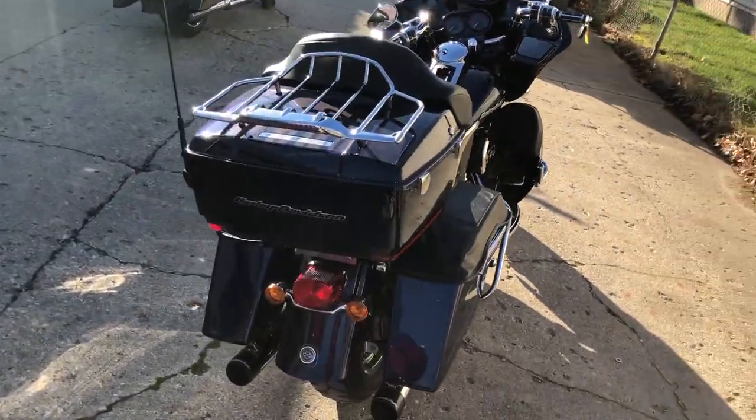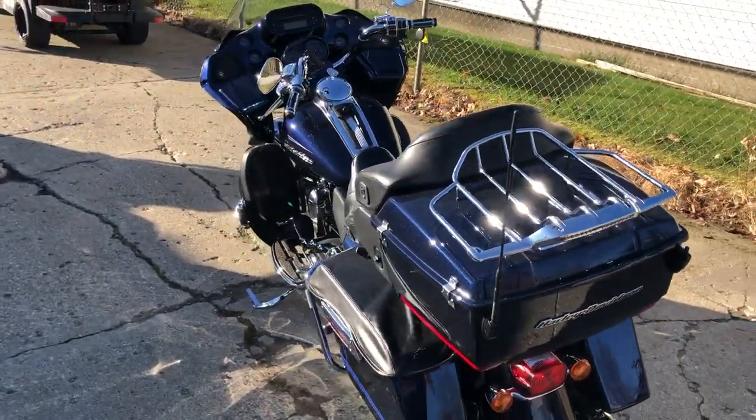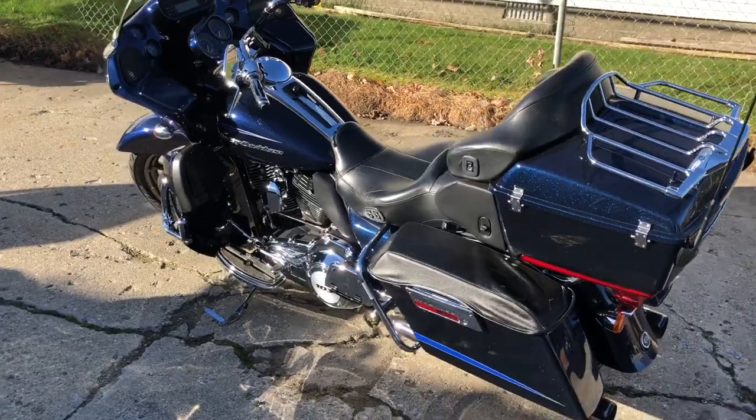That's a 2013 Road Glide, only $11,499. Don't miss it — give us a call at 810-648-9500.